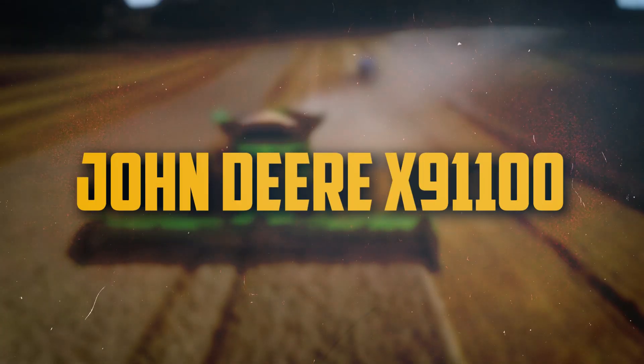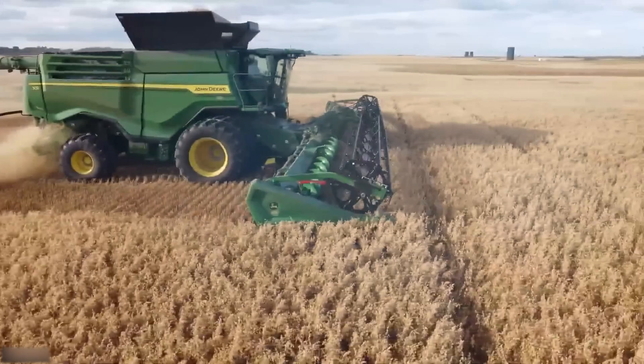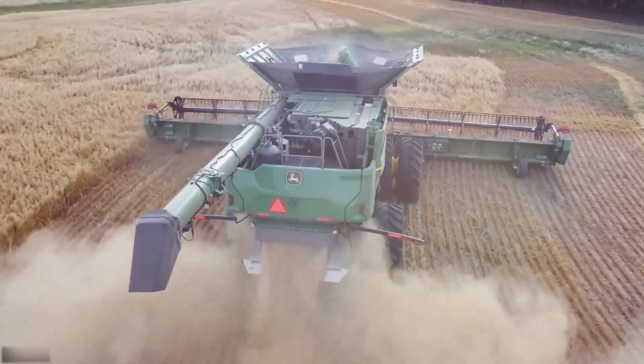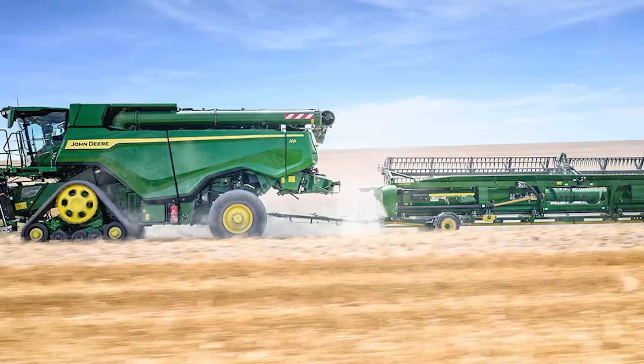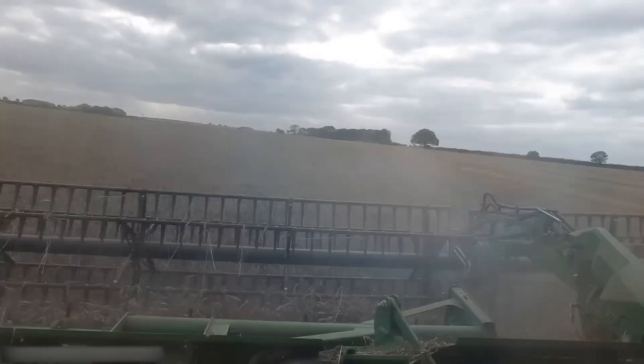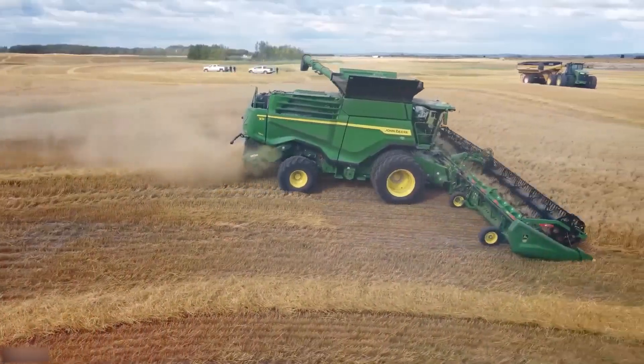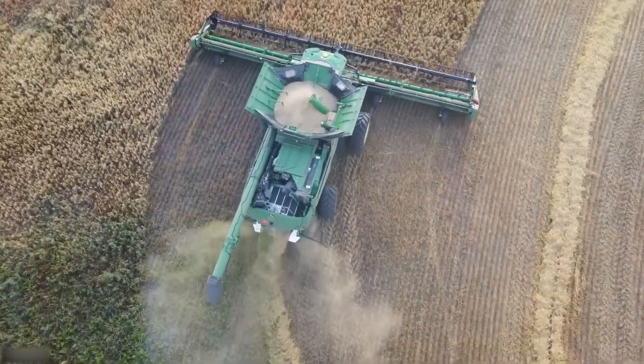Number 14: John Deere X9 1100. One of the most powerful, effective, and adaptable self-propelled combine harvesters available is the John Deere X9 1100. It can harvest up to 1,000 acres in a single day. It's a well-liked option for farmers searching for a high-performing combine harvester that can withstand the most difficult circumstances.